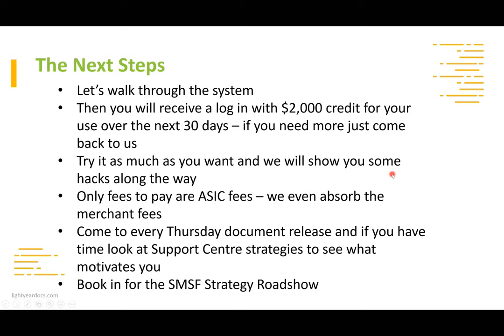If you're getting lost and want to do a one-on-one induction — to really get in depth and look under the hood — please contact us at support@lightyeardocs.com.au. We'll book in a time and you can have a chat with our team. The only fees you'll pay over the period are ASIC fees, and if you pay by credit card we've even absorbed the merchant fees.